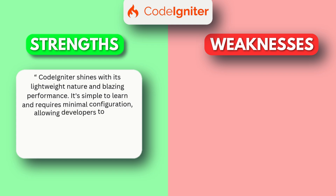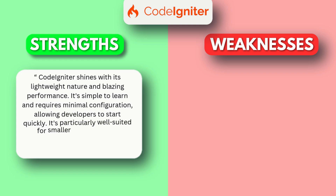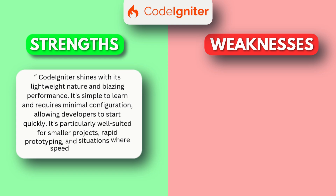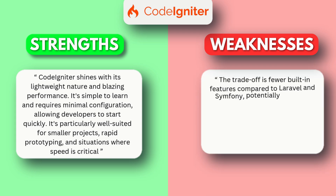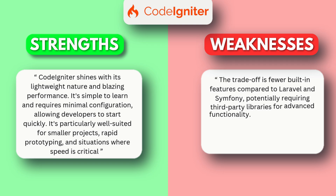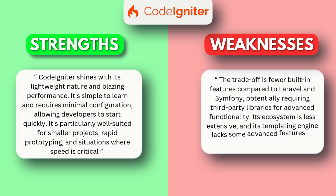CodeIgniter shines with its lightweight nature and blazing performance. It's simple to learn and requires minimal configuration, allowing developers to start quickly. It's particularly well-suited for smaller projects, rapid prototyping, and situations where speed is critical. The trade-off is fewer built-in features compared to Laravel and Symfony, potentially requiring third-party libraries for advanced functionality. Its ecosystem is less extensive, and its templating engine lacks some advanced features of blade and twig.